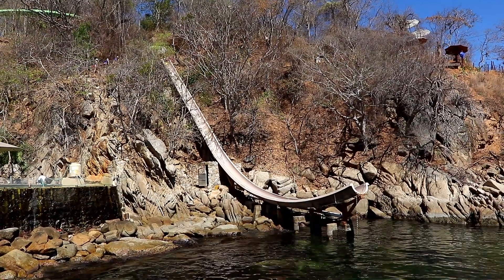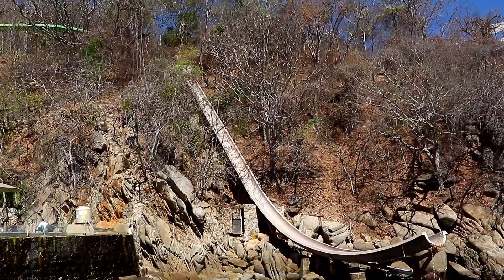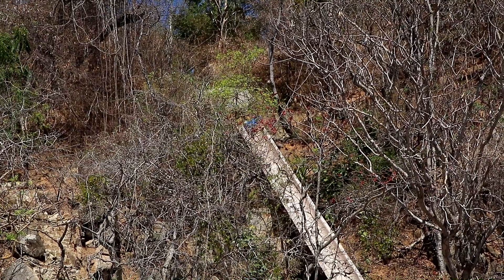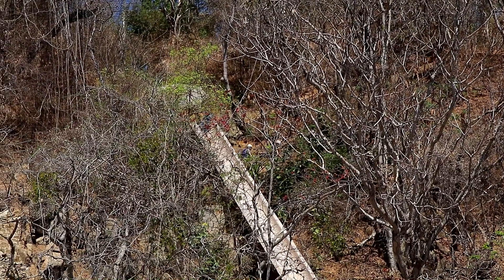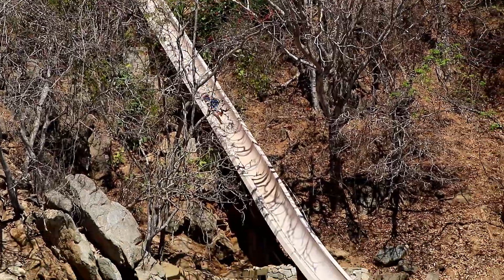This is the craziest, most intense waterslide I have ever seen. I've posted a lot of waterslide videos to YouTube, but this slide tops them all! It's located in Puerto Vallarta, Mexico, and I stumbled across it completely unintentionally during a cruise ship shore excursion.